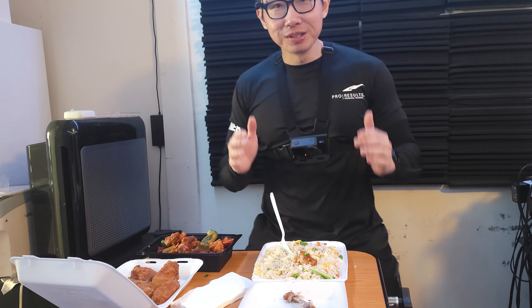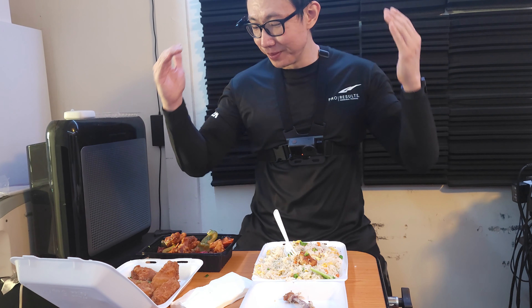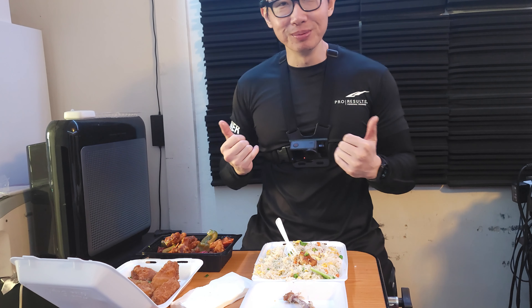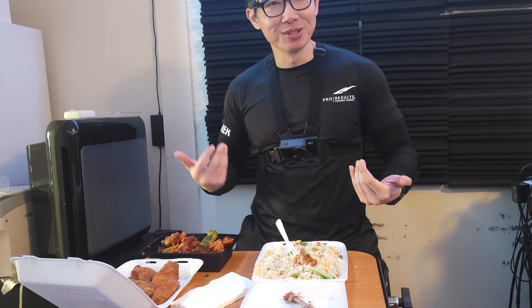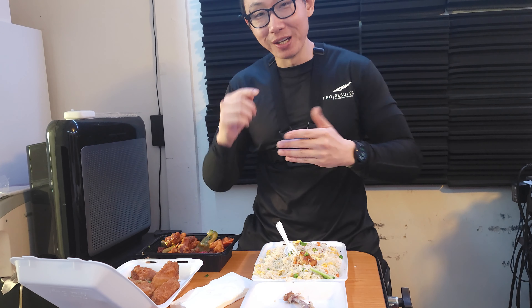If you're ever in Chinatown and want a recommendation, I suggest Fu Chow Restaurant above all else. Not sponsored by them or anything, but during COVID-19 this was my go-to place — I ate here almost every day and they got me through it. I did gain a lot of weight though.